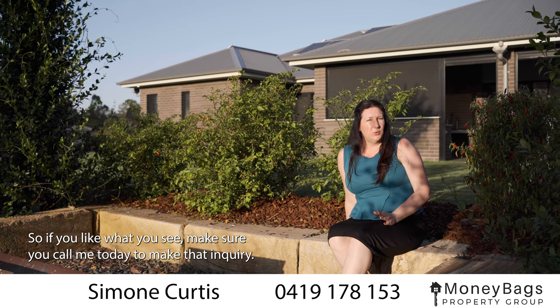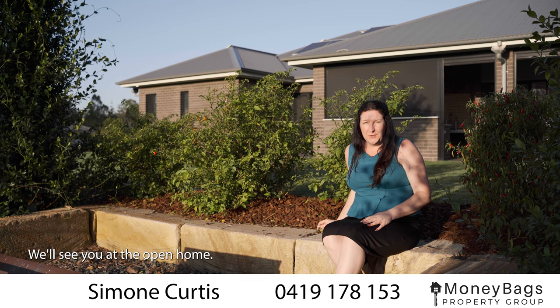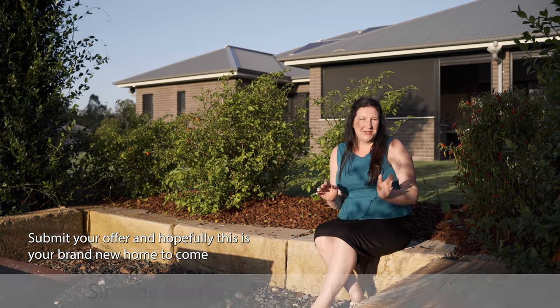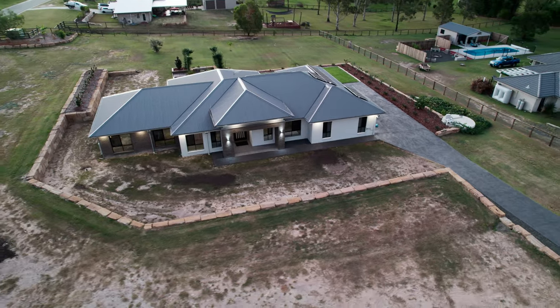So if you like what you see, make sure you call me today to make that inquiry. We'll see you at the open home — submit your offer and hopefully this is your brand new home to come.